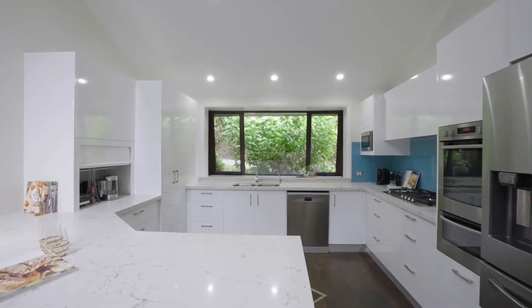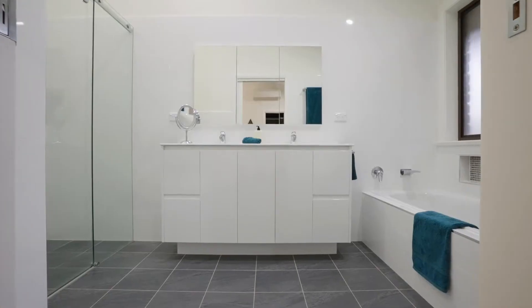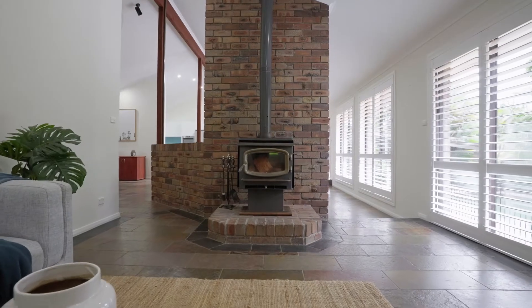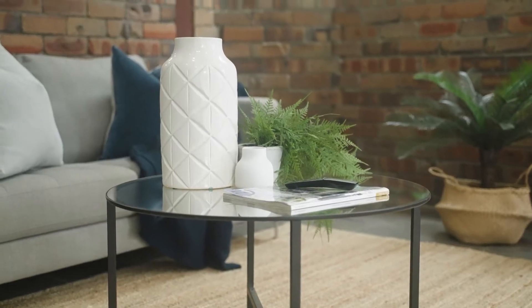This gorgeous home has been updated with designer kitchens, gorgeous updated bathrooms, sunken lounge rooms, fireplaces in the living room, and dining space — all soaking in natural sunlight.